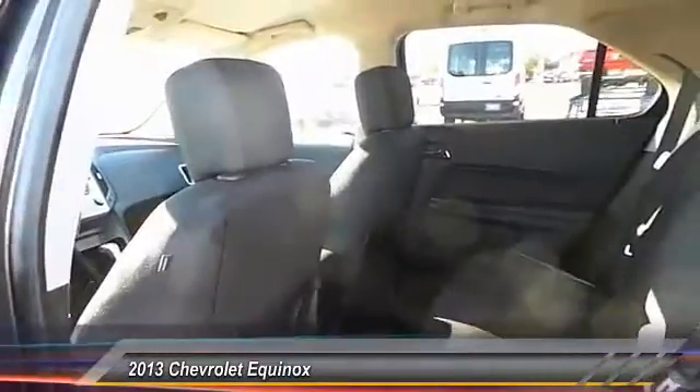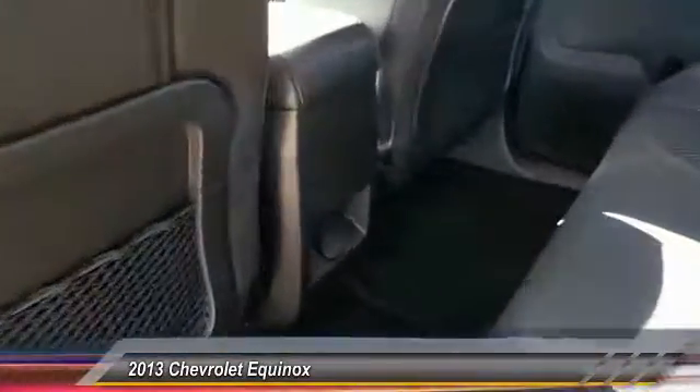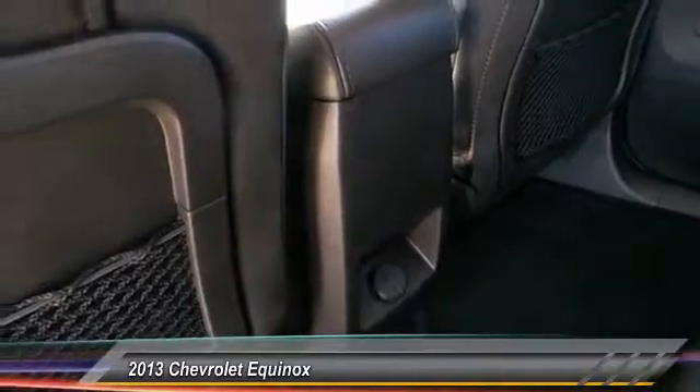Here are some of this vehicle's great options: heated seats, steering wheel, audio controls, keyless entry, backup camera, navigation system, traction control.